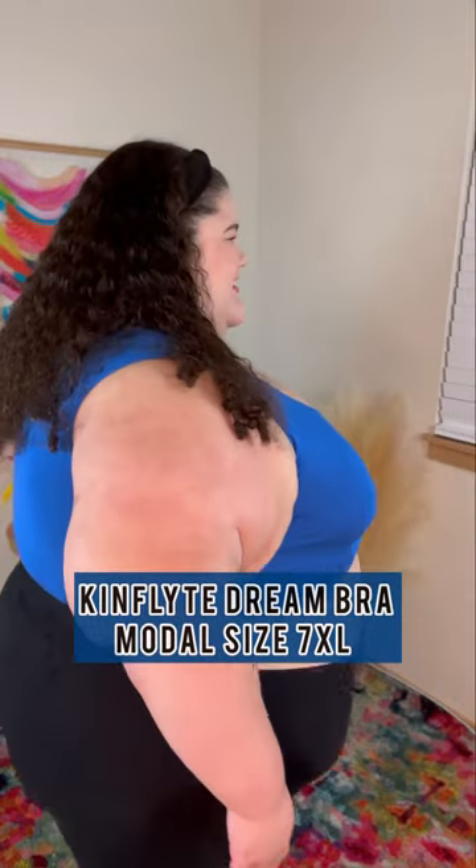Next up is the KinFlight Dream Bra in a size 7XL in the Galaxy Blue color. This Dream Bra is temperature regulating to keep you cool, which I love.